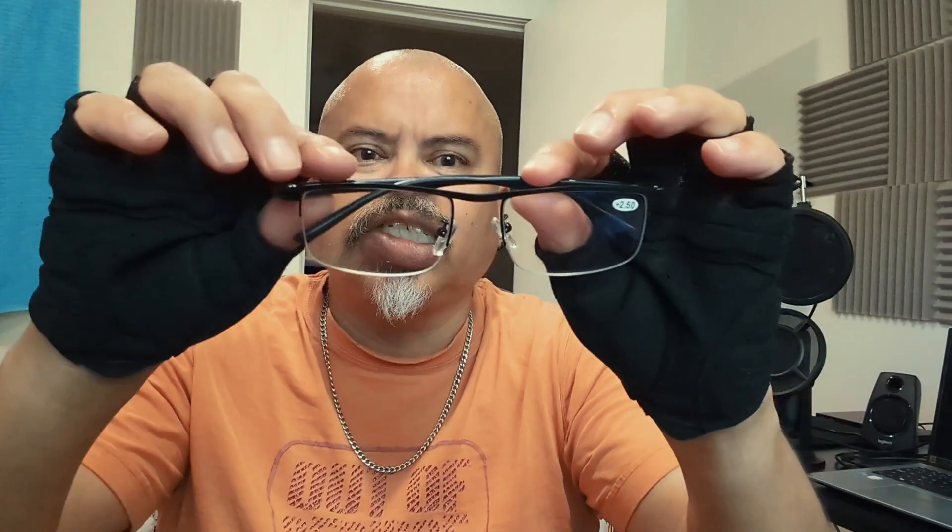I bought these about two years ago, maybe a little bit longer, but these ones the lens is getting kind of scratched up. I'm thinking, you know what, I'm going to make this the backup and today I'm going to start using these brand new ones with perfect lenses — no scratches or anything.